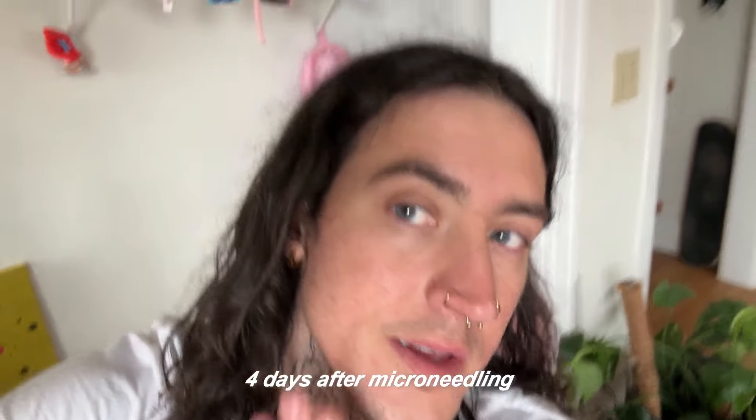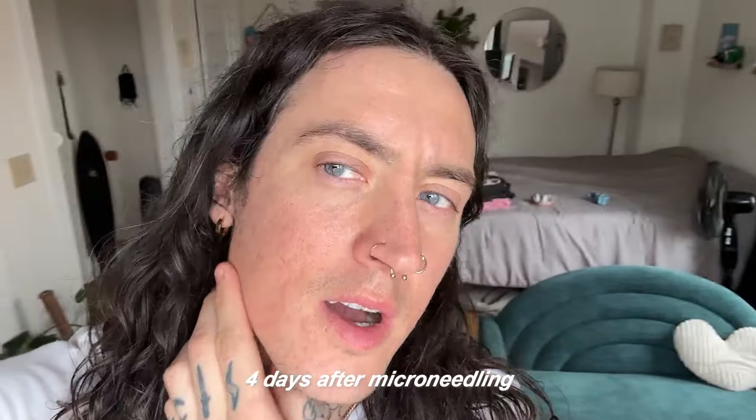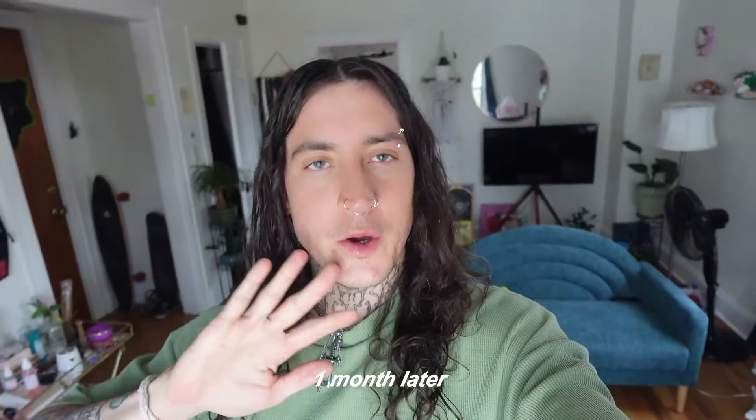Here is my skin four days after microneedling. It's still pretty red but some of my acne scars look a little more filled in. I still have acne scars, which I knew would be the case. My skin has been really dry so I've been applying CeraVe quite a bit and also using the copper peptide from The Ordinary.